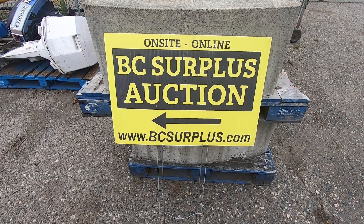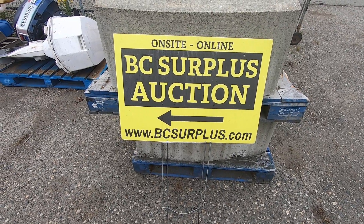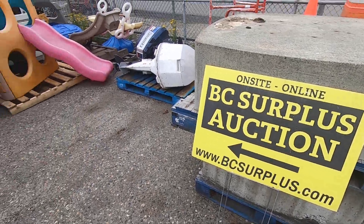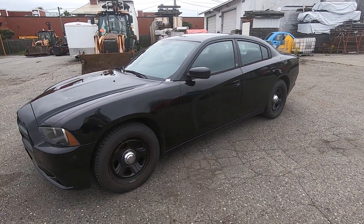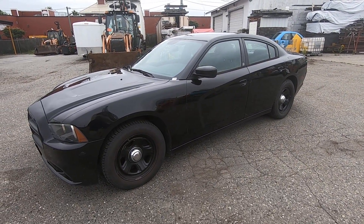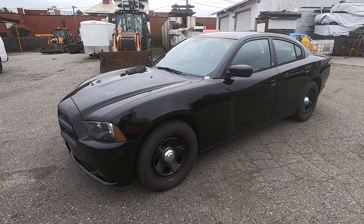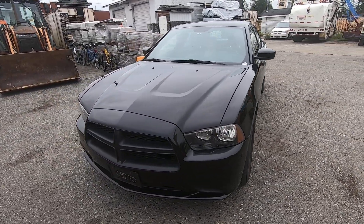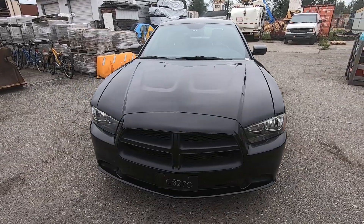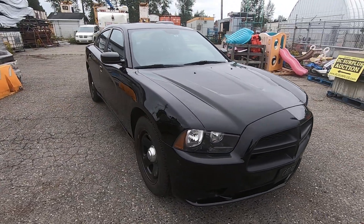All City Auctioneers here again with another vehicle video for our next auction sale happening on July the 5th, 2023. This is lot number N1004 and is a 2013 Dodge Charger, declared as previously used as an emergency vehicle — so it's a surplus police car.